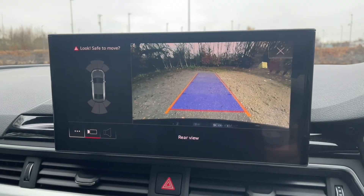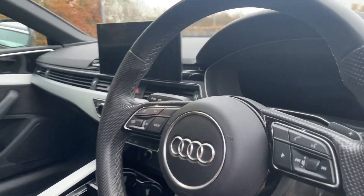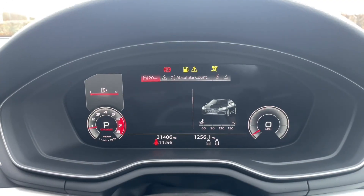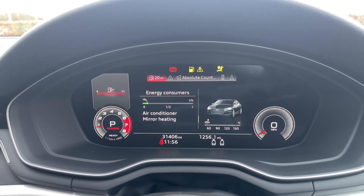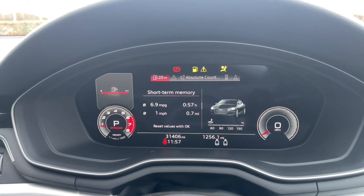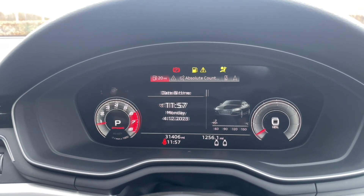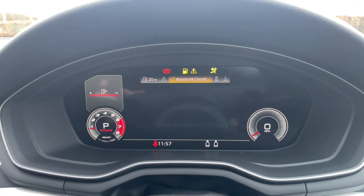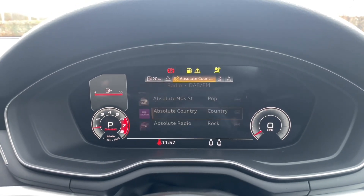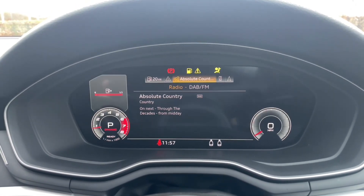In front of your multifunctional steering wheel you'll find the Audi Virtual Cockpit. This is where you're going to view your speedometer and all your car's in-built trip data and statistics. You'll also be able to view music and radio stations, your phone calls and contacts, phone media, and your in-built navigation system. This is fully controlled through your multifunctional steering wheel so you'll never have to take your eyes off the road, adding to your safety in the car as well.